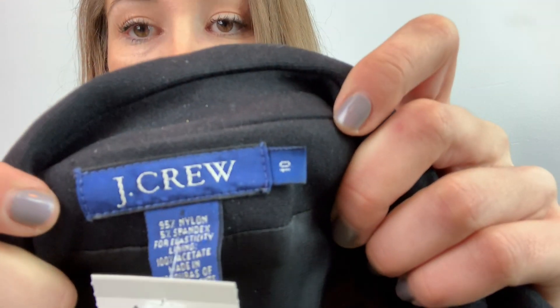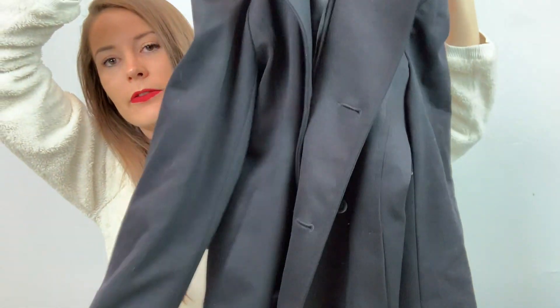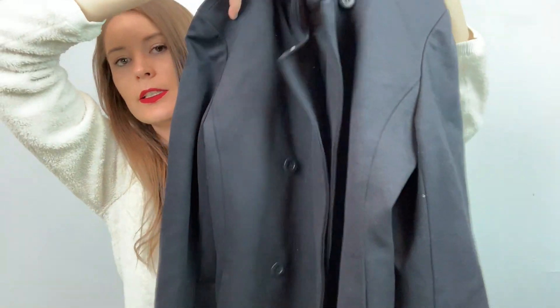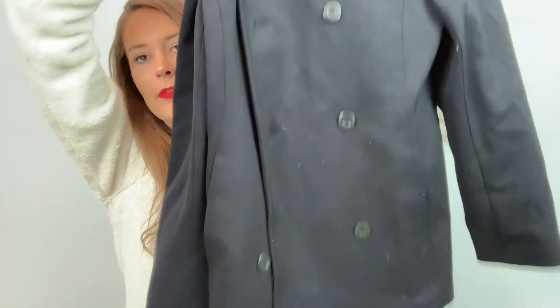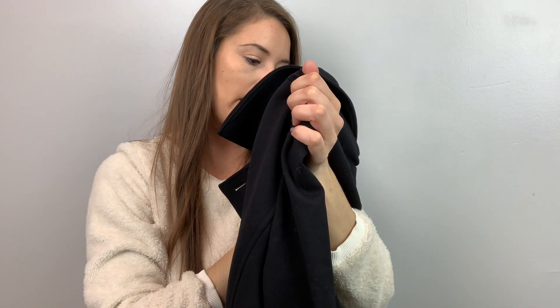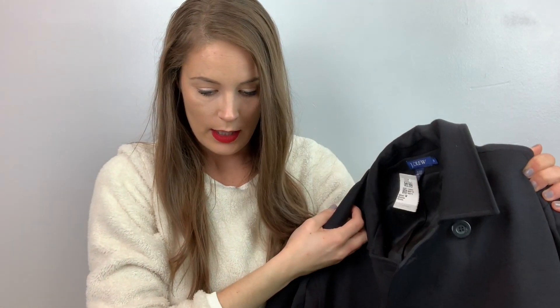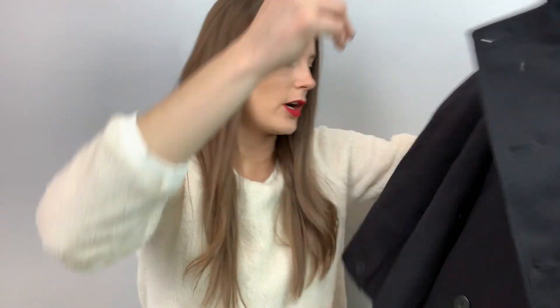This is a J.Crew size 10 jacket. It's a double-breasted jacket. It's nylon spandex, so it's not wool. I'm going to list this one for $45. J.Crew jackets are always good — they always sell quick. Hopefully.